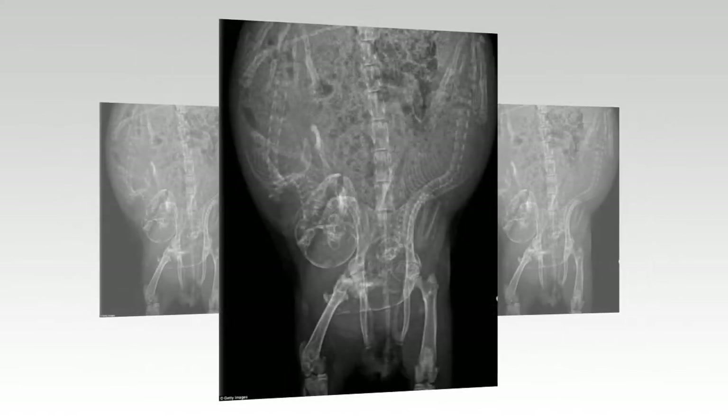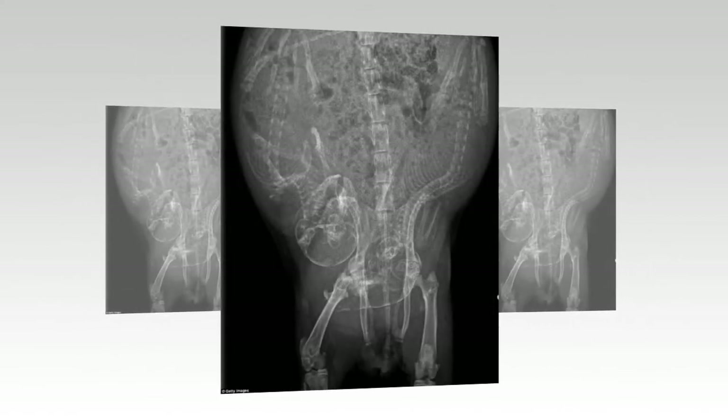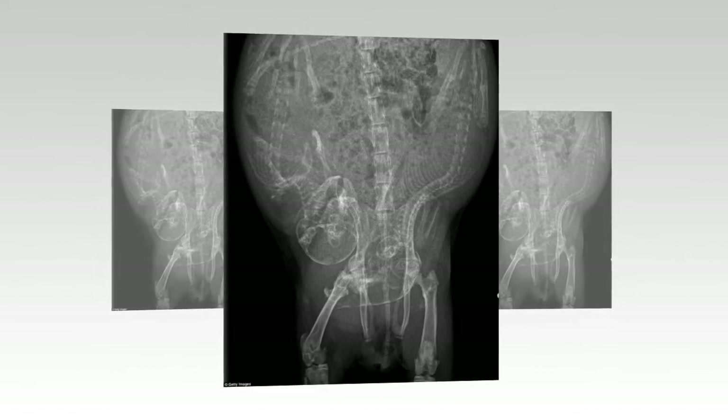Ready to pop: this image shows the abdomen of a pregnant guinea pig. Still looking to eat.